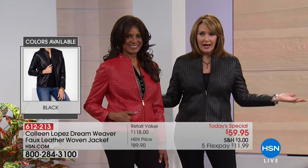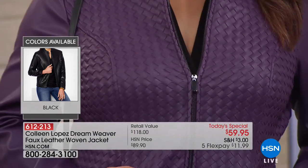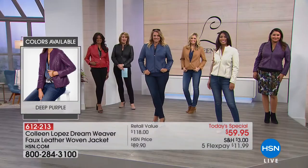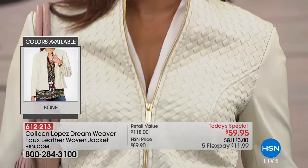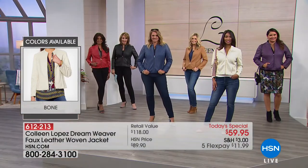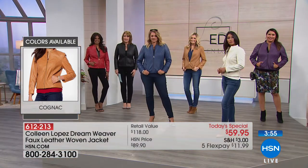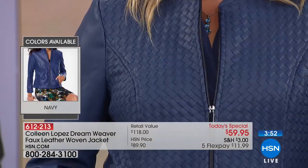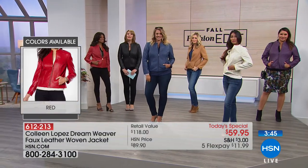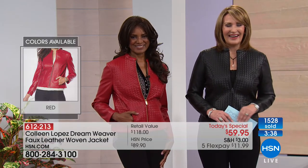I'm a critical care nurse and I work nights, but I have surgery, so I turned this on an hour ago and I have bought every single thing that you have shown. I'm so happy to hear that — you deserve it, you work so hard. You deserve a little treat and you will get loads and loads of wear out of this jacket. You'll wear this hundreds of times. I know you'll love the black. At this price, it's as good as it gets, honestly. Thank you — your beautiful new jacket is on the way.